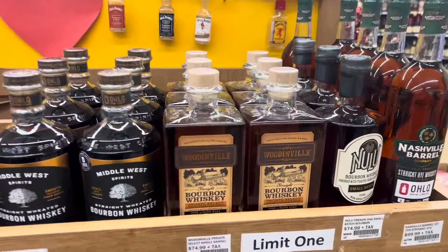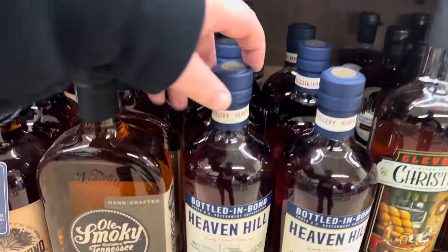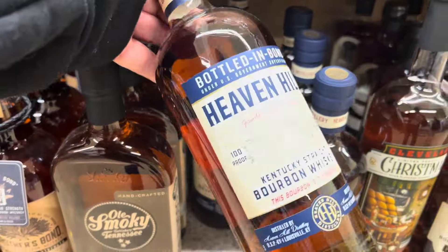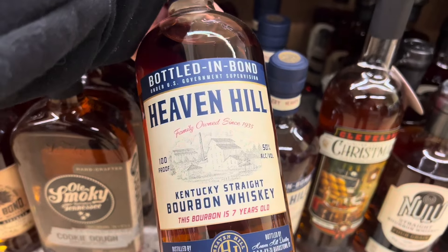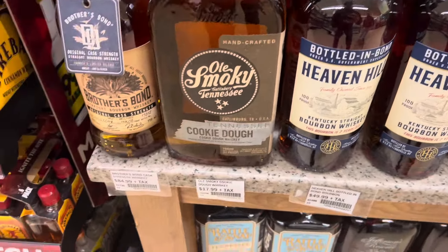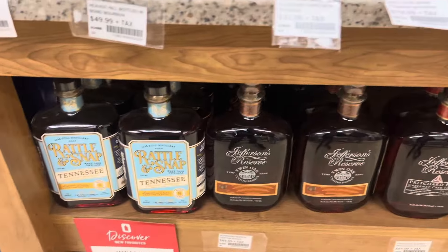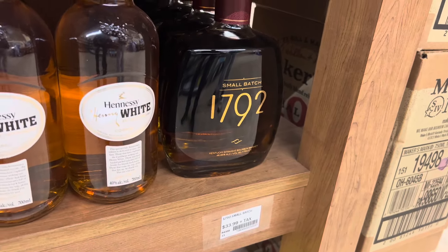Here's some of the nicer stuff. They have some — this one's been tempting me for a while. It's the Heaven Hill Seven Years Bottled in Bond — seven years can't be bad at $49.99. And some other stuff down here, of course what we were just talking about, 1792 at 34 bucks.